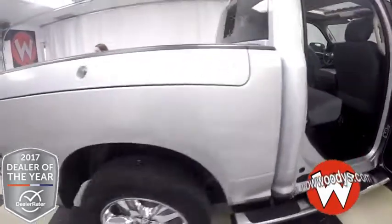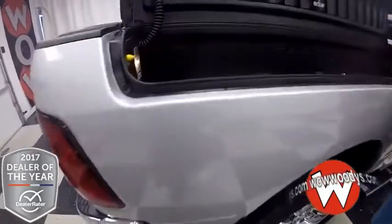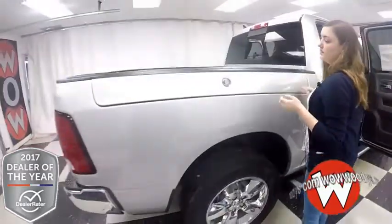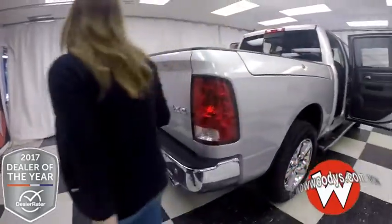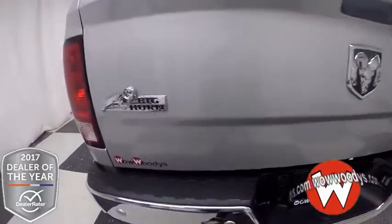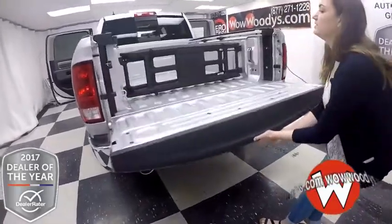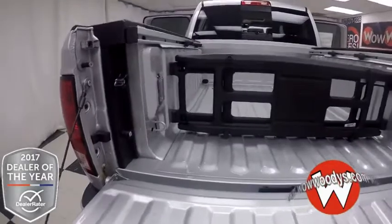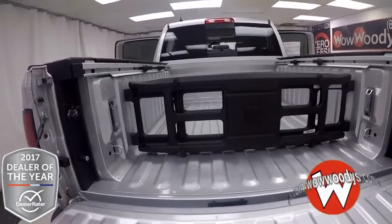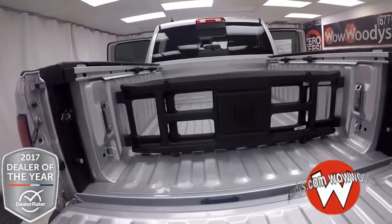This does have a RAM Box — those are lockable storage compartments on the side. These do have drains in them, so if you want to put anything liquid, maybe turn it into a cooler or put some ice in there, you can do that. There you have your 4x4 badging and your Big Horn badging. This does have dual exhaust as well as your tow package and hookups right here. And then into the bed of this truck, you do have little tie-downs right here and a divider organizer so you can make it more compact and keep your objects in the bed of your truck safe.